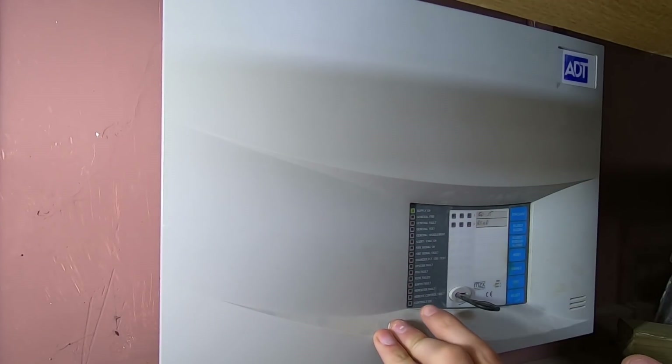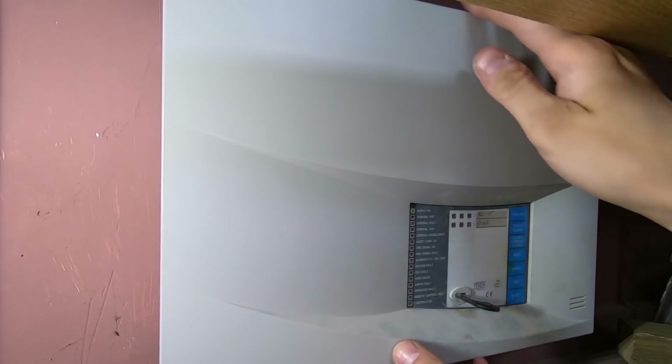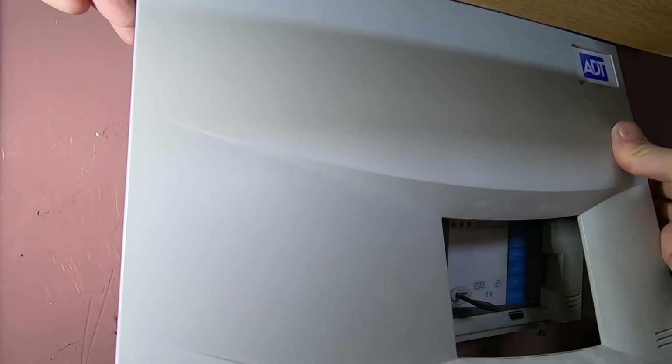At the moment we've got a general fault and a sounder fault. I'm just curious why there's a general fault here, because I had one of these panels before and the general fault was the panel was just shot and we had to put a new panel in. All right, let the dog see the rabbit as they say.